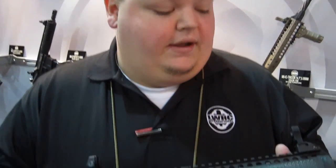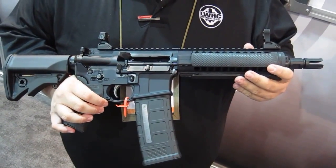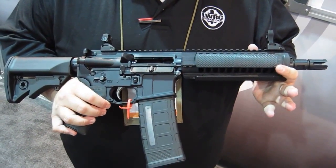Hey, this is Adam with LWRC. I'm one of the regional territory reps there. The gun I'm going over with you right now is our new 6.8 ECI-W. This is our proprietary 6.8 platform.